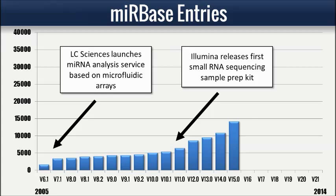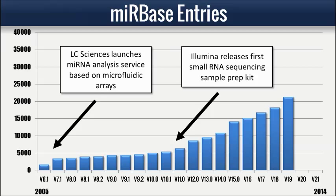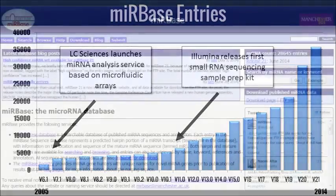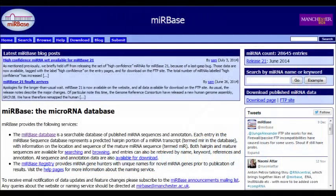The MIRBASE sequence database is the primary public repository for newly discovered microRNAs, and the number of MIRBASE entries has grown rapidly to almost 30,000 in the latest version.